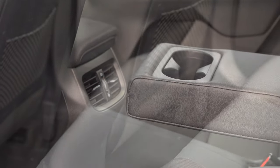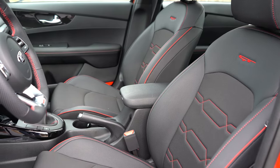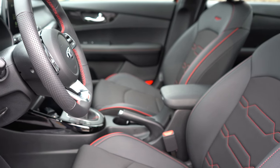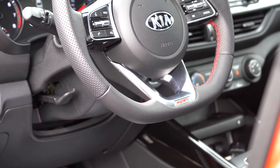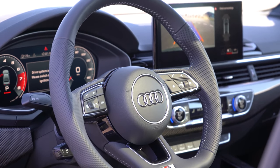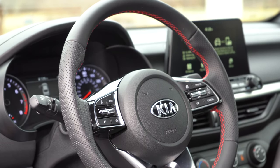The front seats feature a 10-way power-adjustable driver's seat with power lumbar, cloth finish with GT logo and red stitching. These are probably the most comfortable seats I've tested today — and I tested two luxury cars before this. Heated front seats are also available. The steering wheel is tilt and telescoping, leather-wrapped with red stitching and perforated left and right sides — almost identical to the Audi S4 steering wheel I recently reviewed, with a flat bottom and GT lettering.